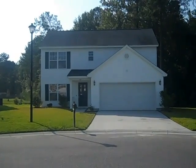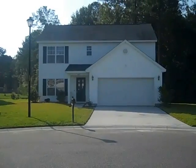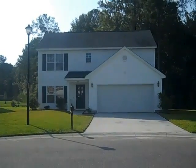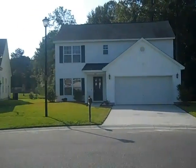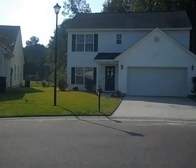Hello and thank you for tuning in to Agent in the Creek on YouTube. Today we are looking at 409 Brookfield Drive in Goose Creek, South Carolina. This home is located in Liberty Hall Plantation subdivision.